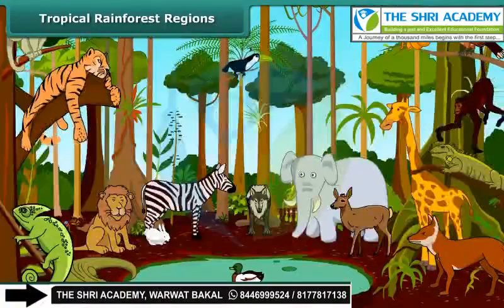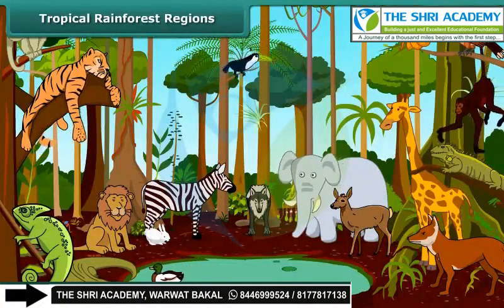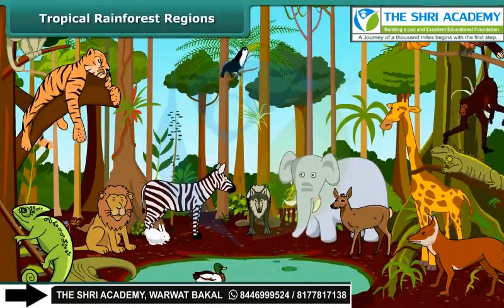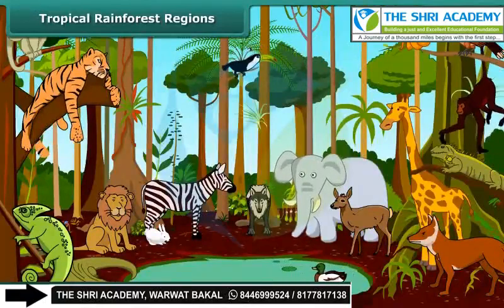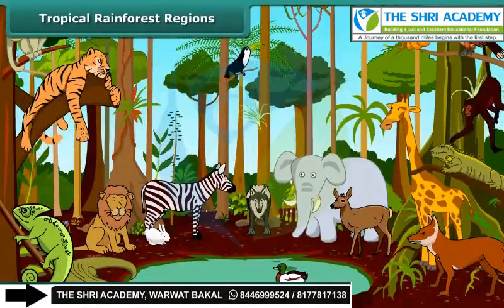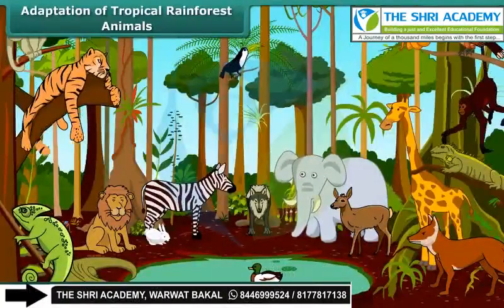The variety of animals like monkeys, apes, gorillas, lions, tigers, elephants, leopards, lizards, snakes, birds, and insects are found in these forests. Let us discuss the adaptation of animals to a hot, humid climate. Many animals are adapted to living on the trees.